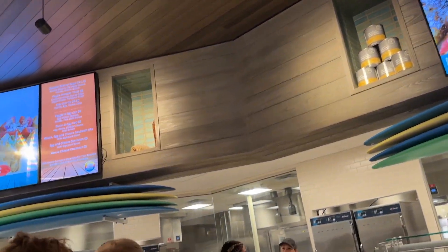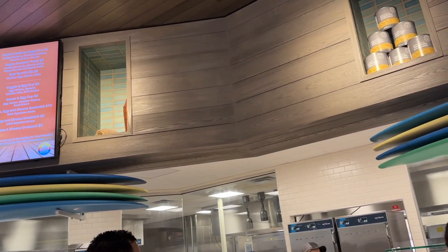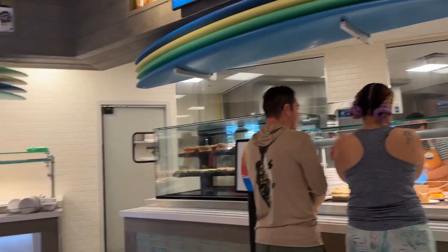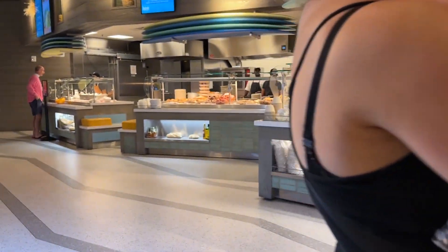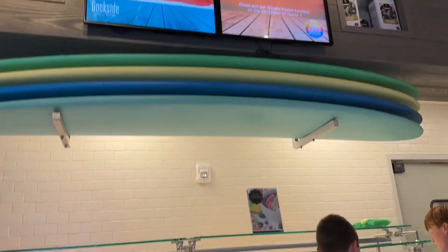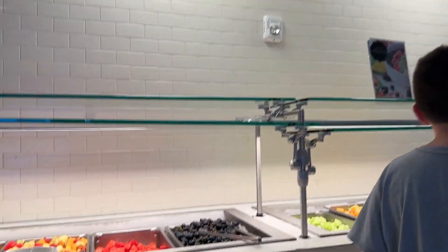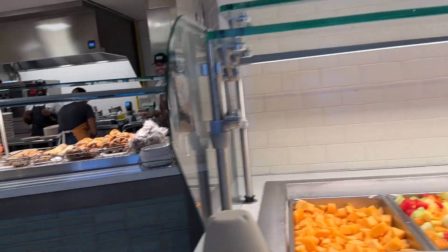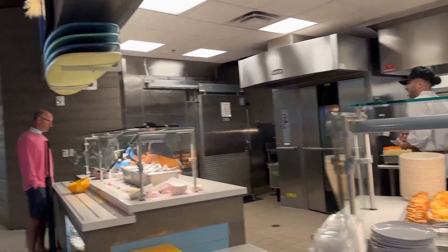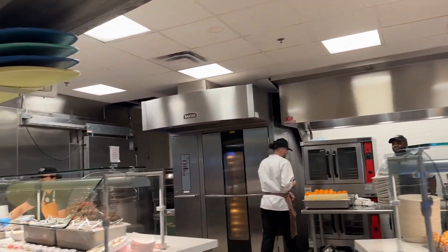You have a lot of options to pick from if you don't feel like going out to eat or if you're too exhausted from spending the entire day at the park. They also have parfaits, fresh fruits, donuts, pastries, and coffee.